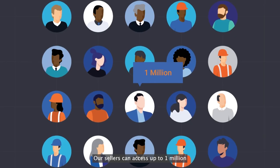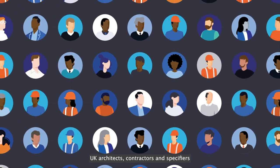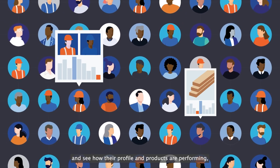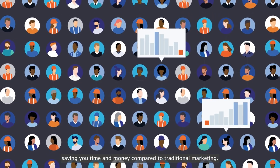Our sellers can access up to 1 million UK architects, contractors and specifiers, and see how their profile and products are performing, saving you time and money compared to traditional marketing.